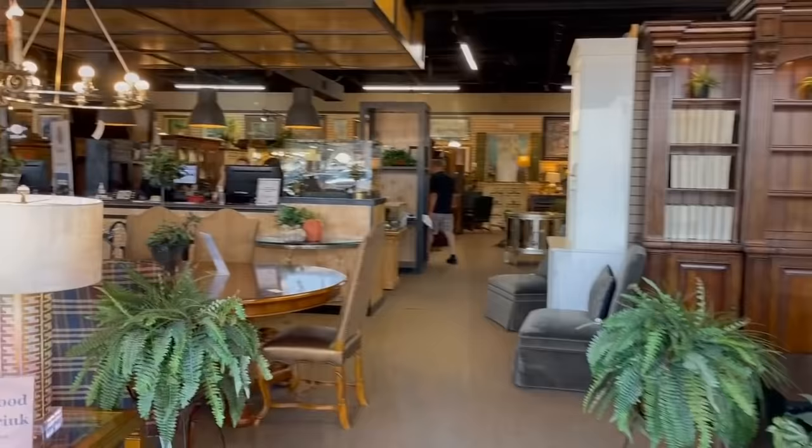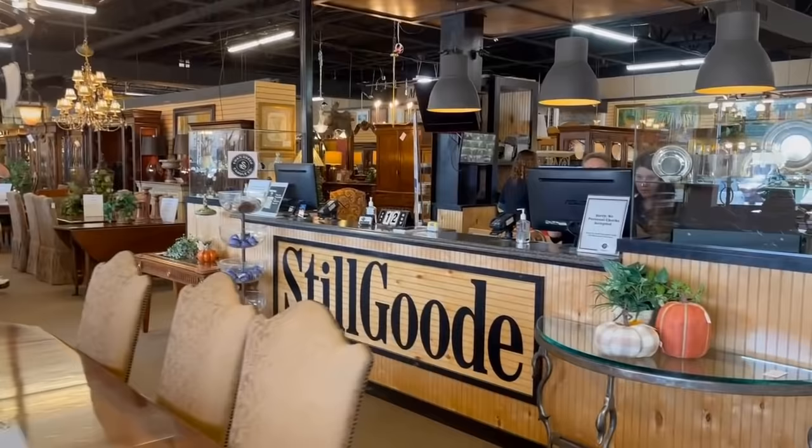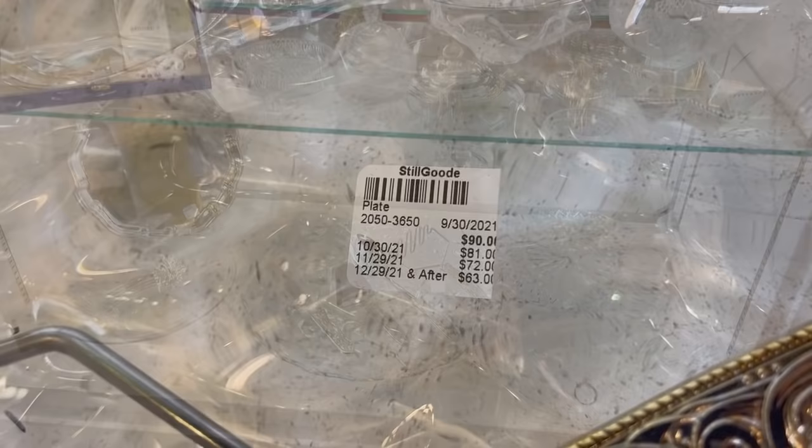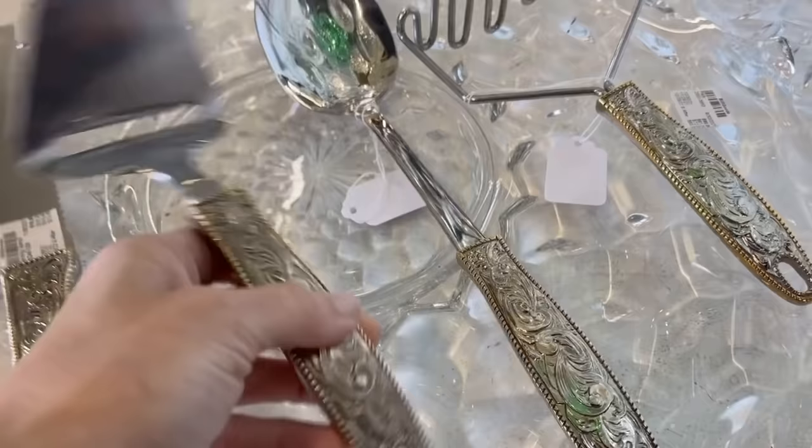Still Good Consignments has over 14,000 square feet and the store is filled with furniture, collectibles, art, home décor, jewelry, and even designer handbags. They have an online presence — they do not ship, but you can shop, pay for it, and pick it up. We're focusing on holiday today and tabletop essentials to add to your holiday decor and table settings.